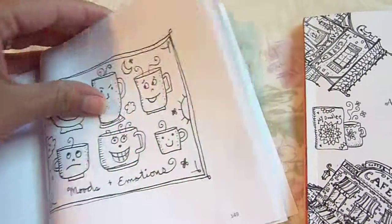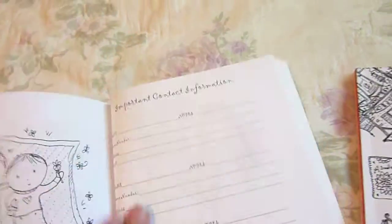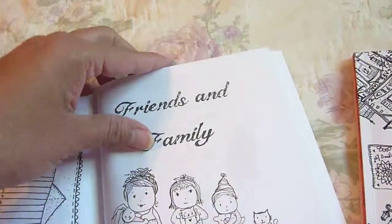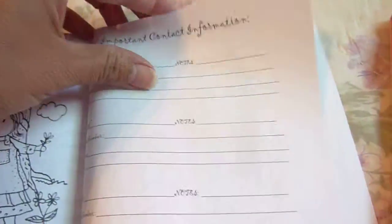So there's a few pages there — getting your feelings out. And you could write verses and quotes around there. And then here's your contacts, your family and friends. That's so cute. Write their contacts here.